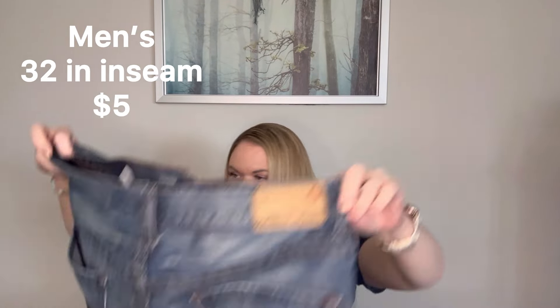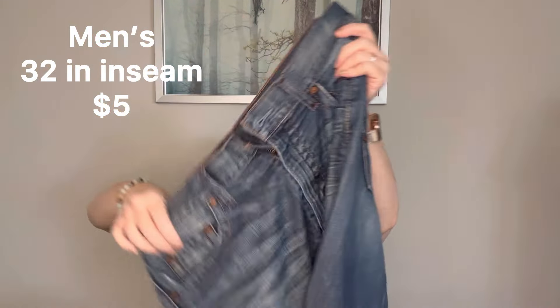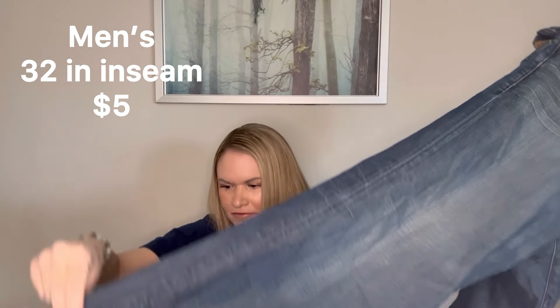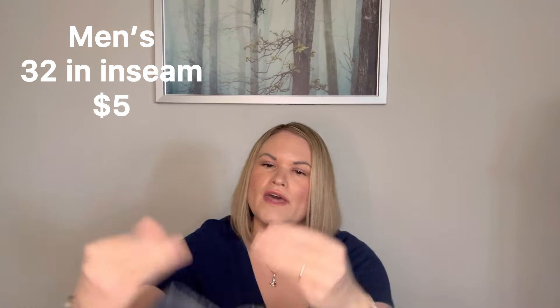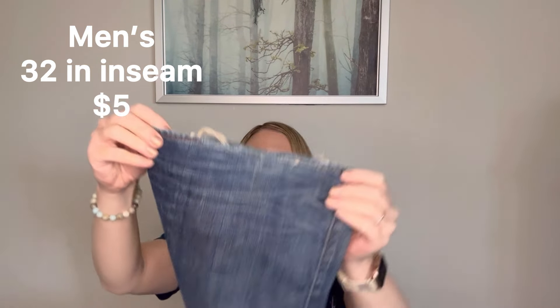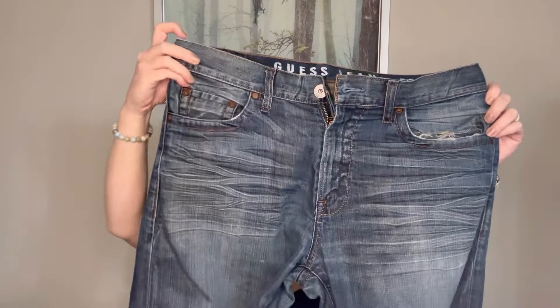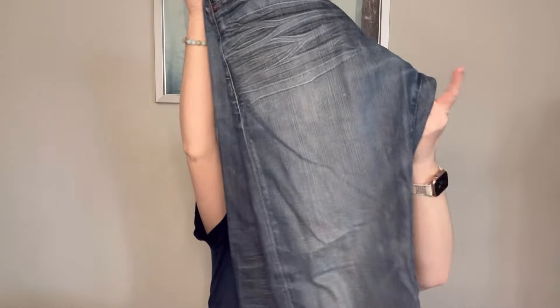Next up we have another pair of Guess — I don't think I've ever gotten Guess jeans in these boxes before. This one is also the Cliff in a 34, zip fly. This is a darker wash than the other one and does have some distressing. These are definitely also worn along the hem, but not as bad as the other ones. I would say these ones are in better shape than the first pair, so I will look into those.